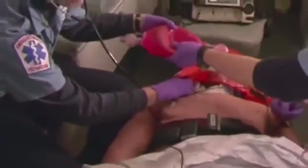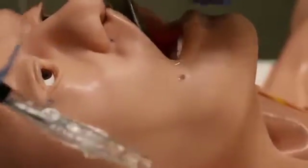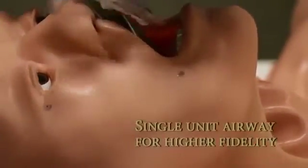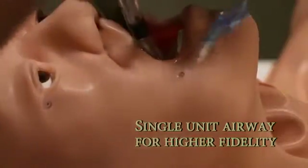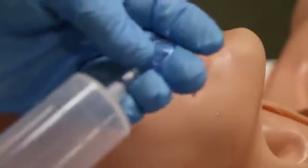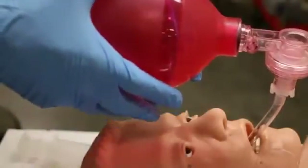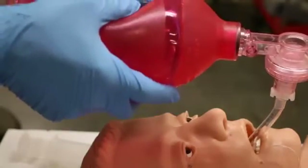The intubation head tests laryngoscopic technique with breakout teeth, tongue edema, and laryngospasm. Once the airway is compromised, you can perform a cricothyroidotomy. Both nasal and oral intubation can be accomplished, and OPA, NPA, combi-tube, ET, and the new LT airway devices all function with this head.